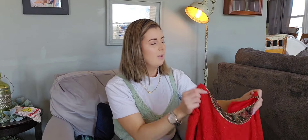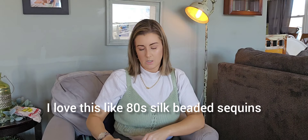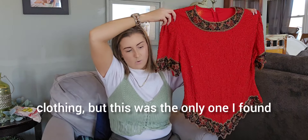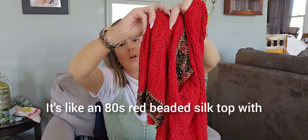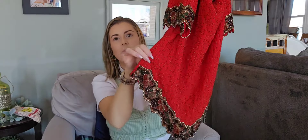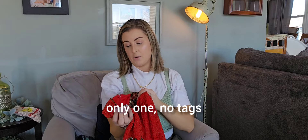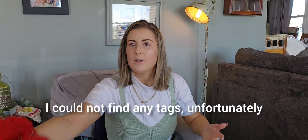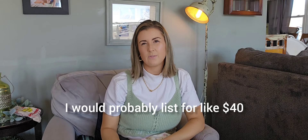This is the kind of stuff I was hoping to find more of. I love this 80s silk beaded sequin maximal style clothing, but this was the only one I found. It's an 80s red beaded silk top with gorgeous beading details. I like the zigzag — it has a V cut. These are typically by like Stenay, made in India, but I could not find any tags unfortunately. A top like that I'll probably list for around $40.